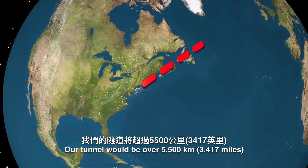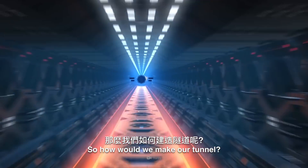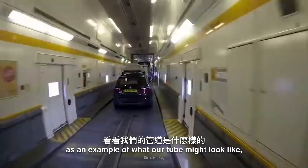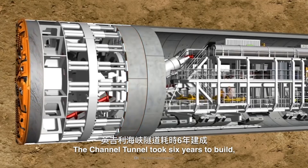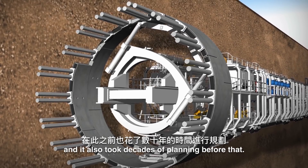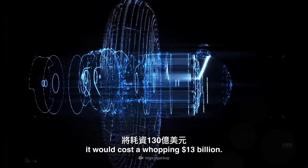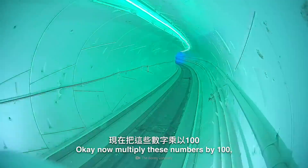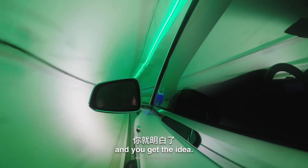Our tunnel would be over 5,500 km if we wanted to go from New York to London. The Channel Tunnel took six years to build, and decades of planning before that. If we were to build another Channel Tunnel today, it would cost a whopping $13 billion. Now multiply these numbers by 100, as that's how much bigger our tunnel would be, and you get the idea.